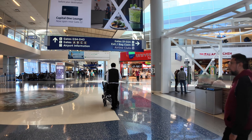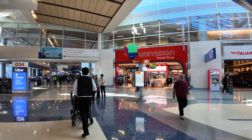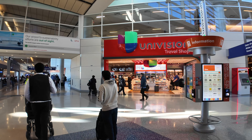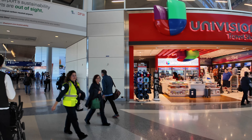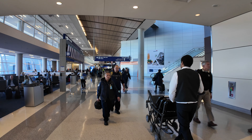Just around this way we've got the Italian Kitchen by Wolfgang Puck. And we have the Univision Travel Store, which is interesting — a Spanish television network that has a travel store. It looks like it's got the usual snacks, goodies, shirts, and even coffee back there. And that brings us in front of the D34 gate.